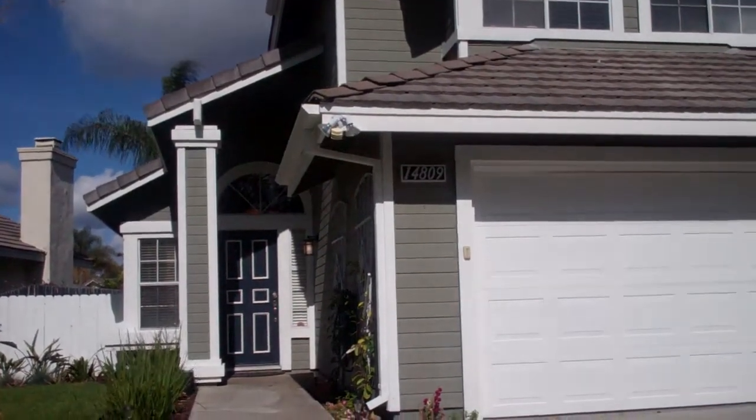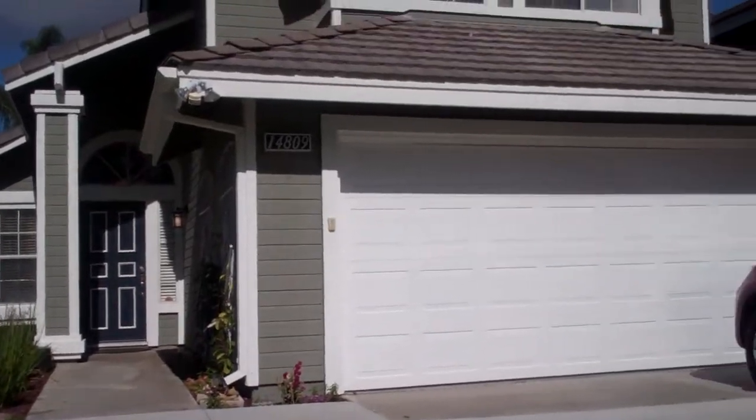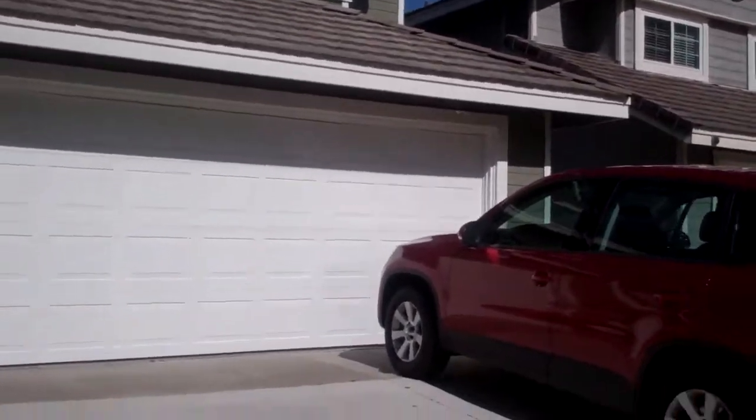Hi, I'm Linda Pastis with Next Stage Pacific Realty in San Diego. Today I am checking out a house. We're going to be listing it today.